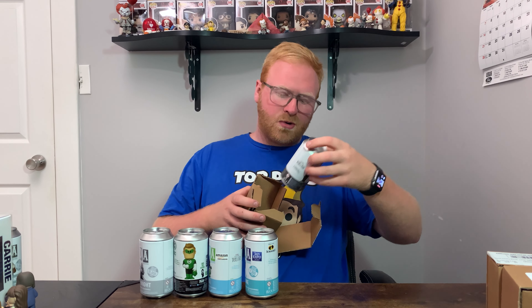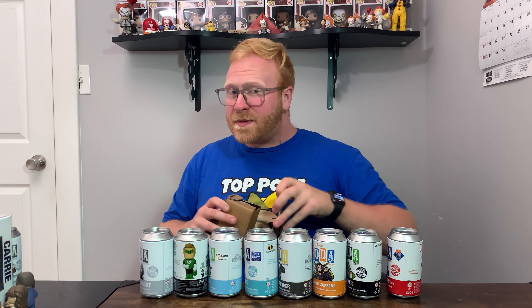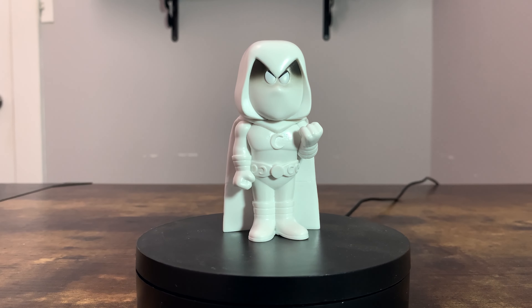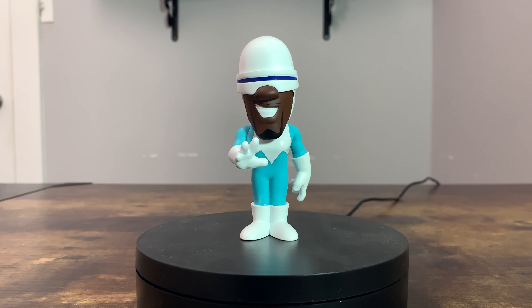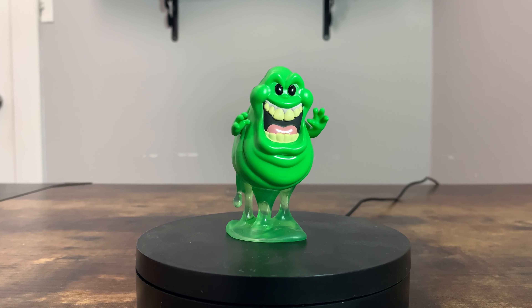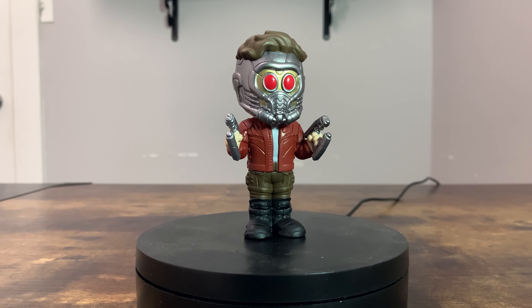Let's see what we've got: Black Panther, Strange Supreme, Slimer, Spider-Man, and a convention exclusive Star-Lord. Going through these quickly — Moon Knight common, common Green Lantern, common Nakia, Frozen — probably one of my favorites — common Black Panther, Strange Supreme from What If, Slimer from Ghostbusters, Japanese Spider-Man, and last but not least the convention exclusive Star-Lord. This is a massive haul of Funko Sodas — thank you so much, Victoria.